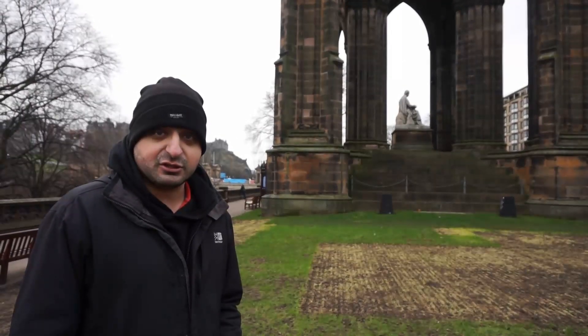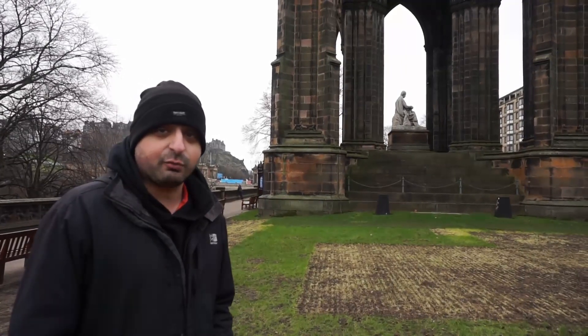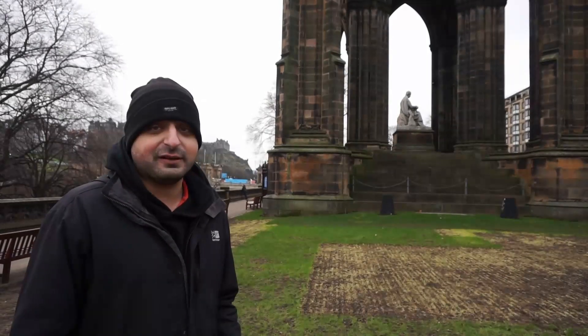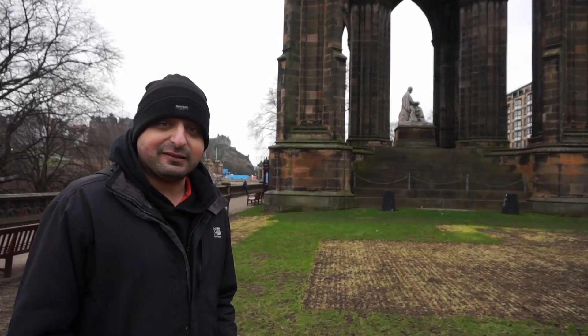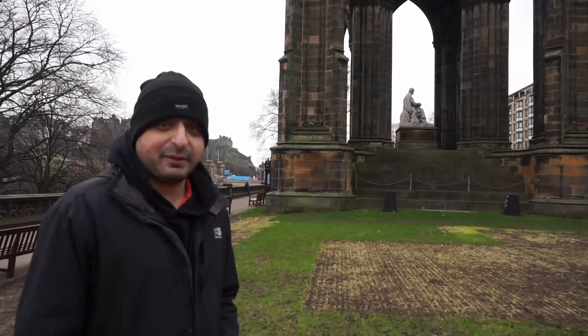Literally as soon as we got out of the train station at Waverley we were greeted by this amazing Sir Walter Scott Monument, so I'll get the cameraman to show you that. The next time you see us we'll be at an awesome takeaway, hopefully sampling some amazing food.